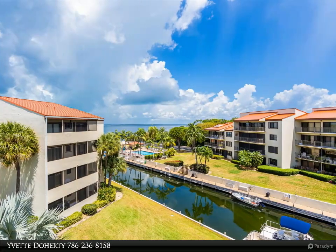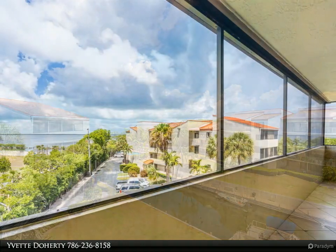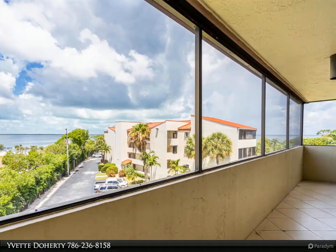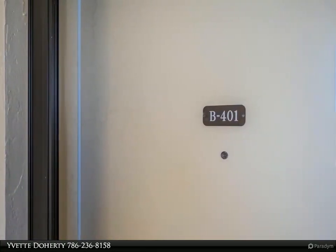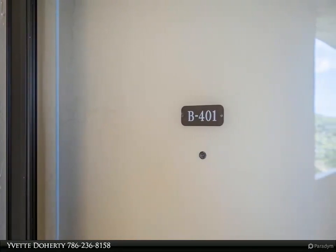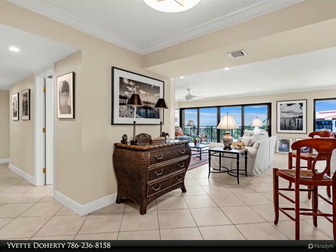Call today for a private showing. Condo amenities include two heated pools, tennis or pickleball courts, trailer and boat storage, a boat ramp, in-water boat docks assigned by the dock master (34x12 beam max), owner parking, and plenty of guest parking. Also featured: gated secure entry, a sunset gazebo, and picnic pavilion. For more information, review the details below.